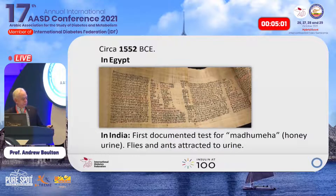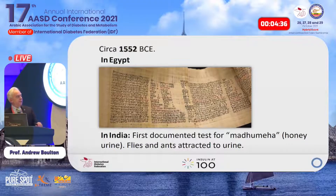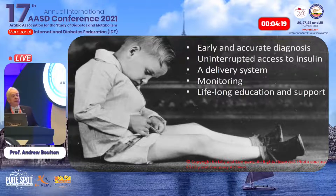The Ebers Papyrus — Egyptian, discovered by German Egyptologist Ebers — describes in 1550 BC a condition of passing too much urine. Later in India, the Hindu physician Shushruta documented a test for honey urine: flies and ants were attracted to the urine. What we really need across the world today is uninterrupted access to insulin, a delivery system, monitoring, and lifelong support and education.